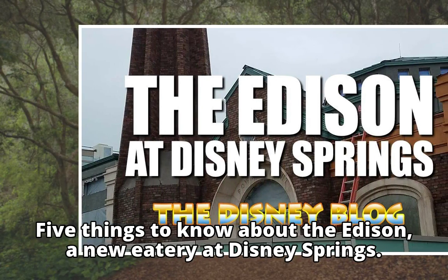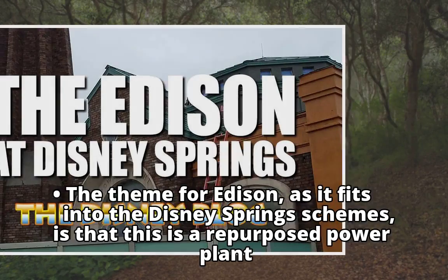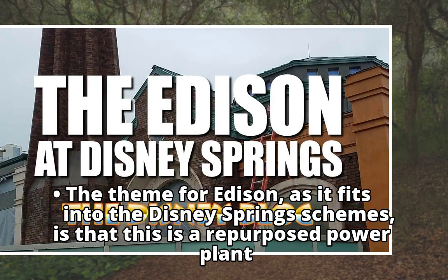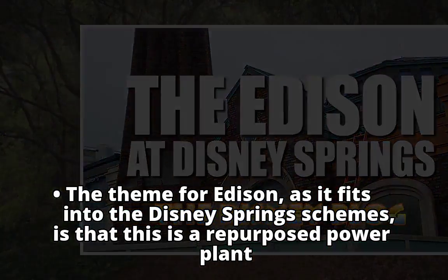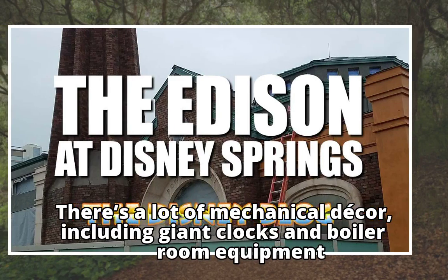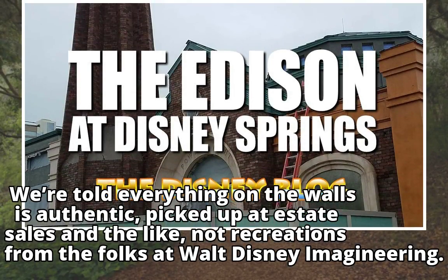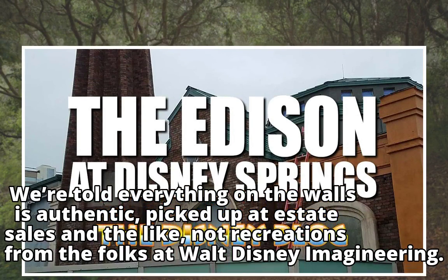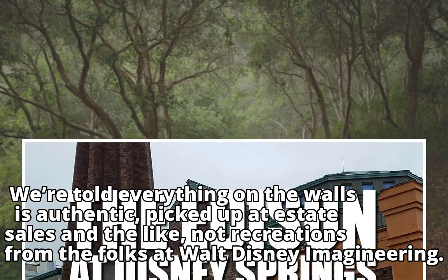5 Things to Know About the Edison, a new eatery at Disney Springs. The theme for the Edison, as it fits into the Disney Springs scheme, is that this is a repurposed power plant. There's a lot of mechanical decor, including giant clocks and boiler room equipment. We're told everything on the walls is authentic, picked up at estate sales and the like, not recreations from the folks at Walt Disney Imagineering.